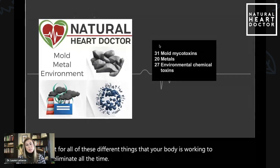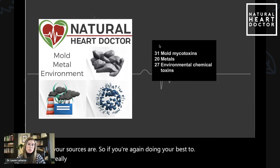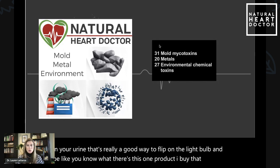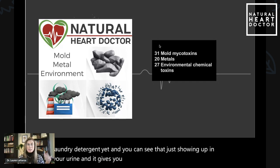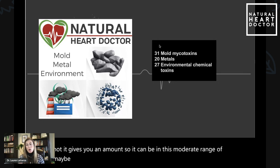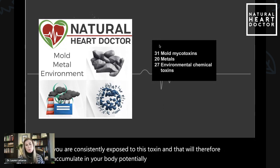That's really the best way to figure out exactly what your sources are. If you're doing your best to really mitigate all of these sources of exposure, but it still shows up in your urine, that's a good way to flip on the light bulb and be like, you know what, there's this one product I buy that does come in plastic, or I just haven't swapped out my laundry detergent yet. It gives you an amount — it doesn't just say yes, it's there. It can be in a moderate range, meaning you're sometimes exposed to it, or it can be at a high level, which means you are consistently exposed to this toxin, and that will therefore accumulate in your body and potentially re-metabolize and cause further problems downstream.